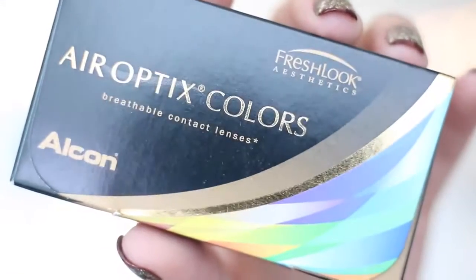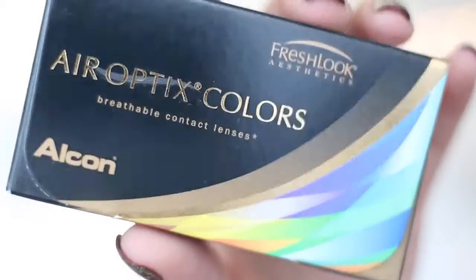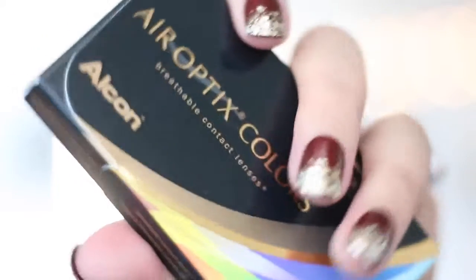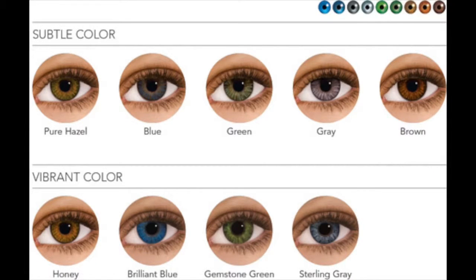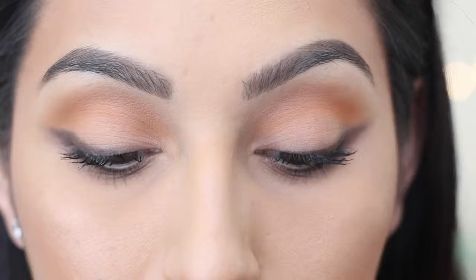I absolutely love the Air Optics color contact lenses because not only are they very comfortable and breathable, but they also look very natural when you wear them. Air Optics color contact lenses feature nine beautiful colors to choose from. I went to my eye doctor where I had a full eye exam, and then I tried out a couple different colors — green and sterling gray — as they look the best with my dark eyes. For this tutorial, I will be using the green color, which is ideal for a more natural look with my brown eyes, and the sterling gray, which is for a more dramatic change.